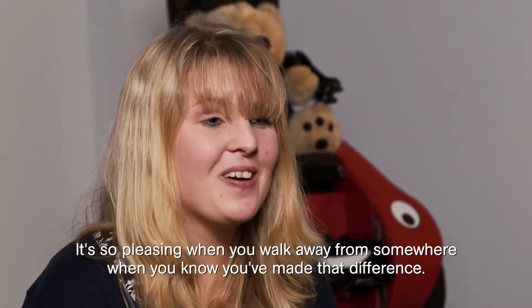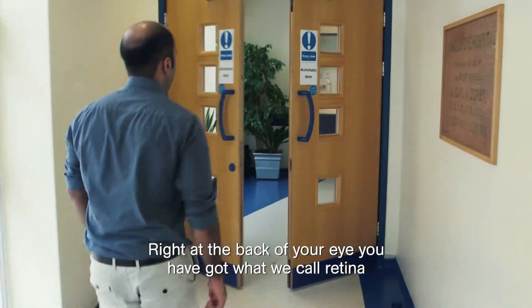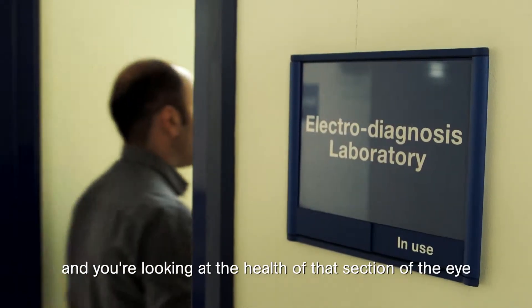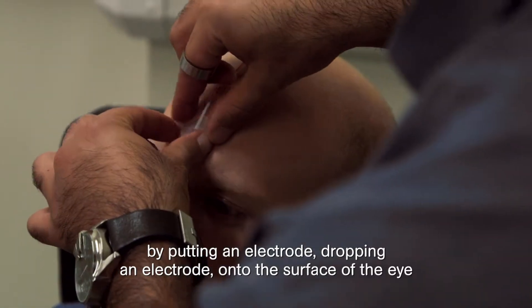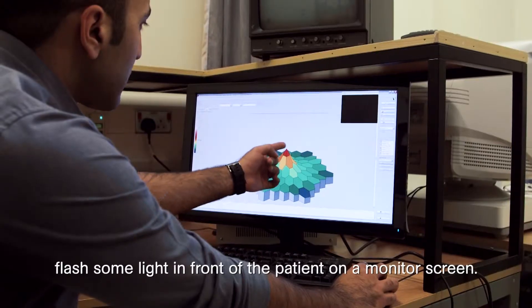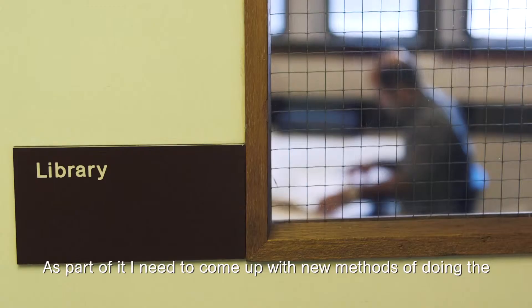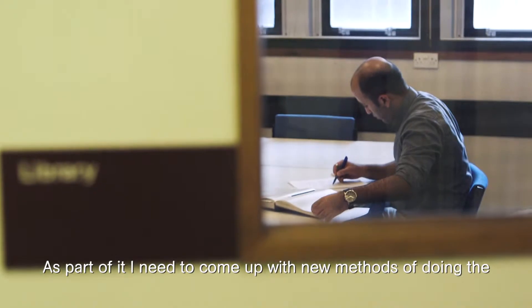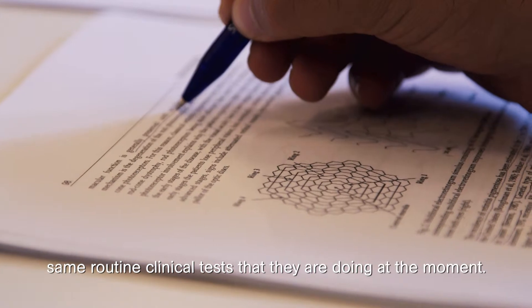It's so pleasing when you walk away knowing you've made that difference. My name is Razam Ali-Azizi and I'm a medical engineer. At the back of your eye you have what we call the retina, and you're looking at the health of that section of the eye by putting an electrode onto the surface of the eye, flashing some light at the patient on a monitor screen — and that's actually part of my PhD. As part of it, I need to come up with new methods of doing the same routine clinical tests that we are doing at the moment.